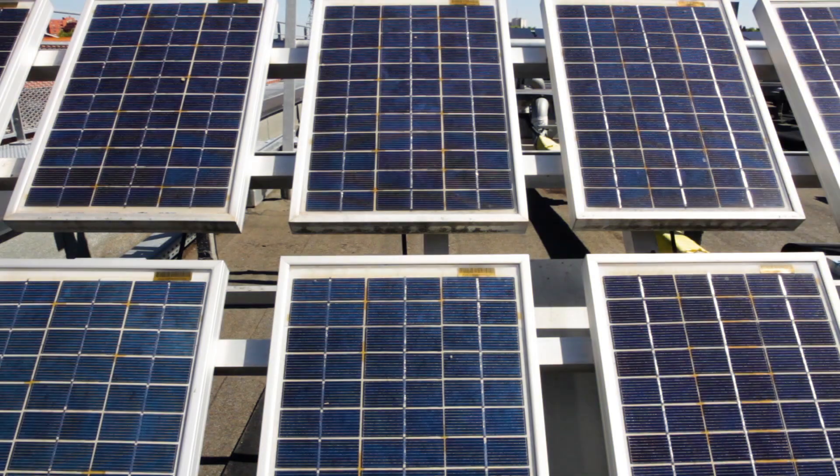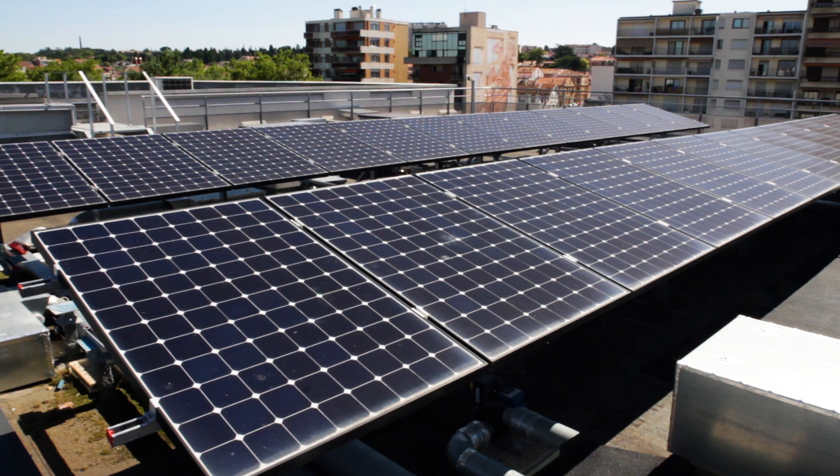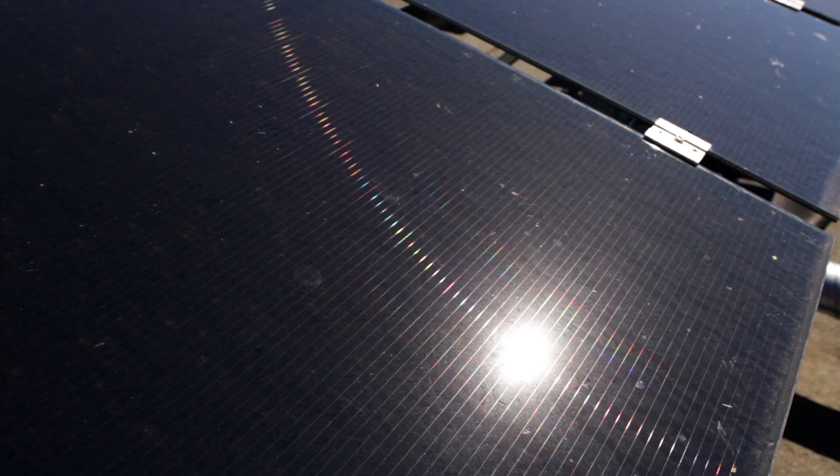The data center is powered by two renewable primary sources in the form of photovoltaic panels and wind turbines. However, the energy production of these sources is hard to predict and intermittent, which means it depends on weather conditions.